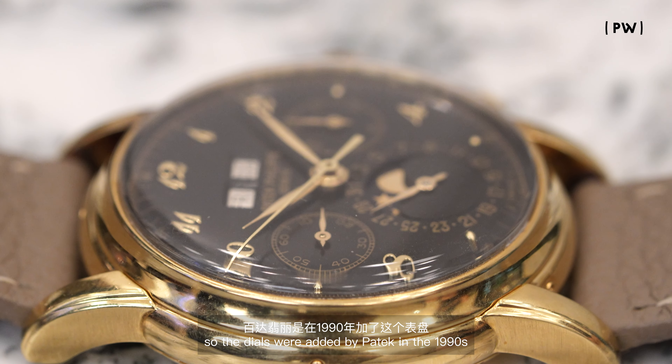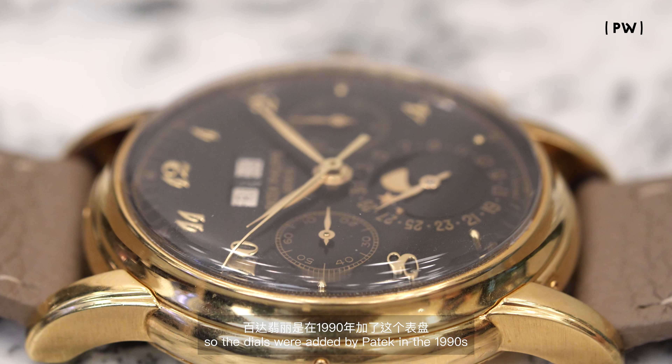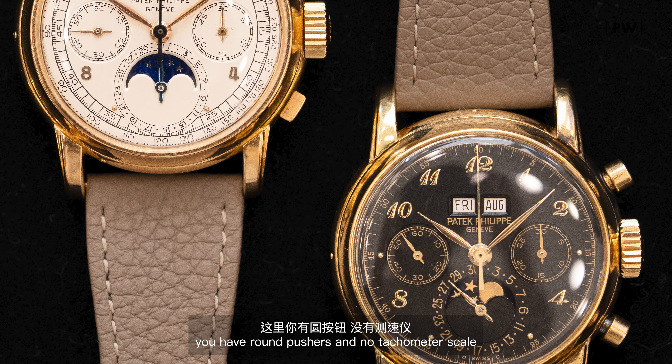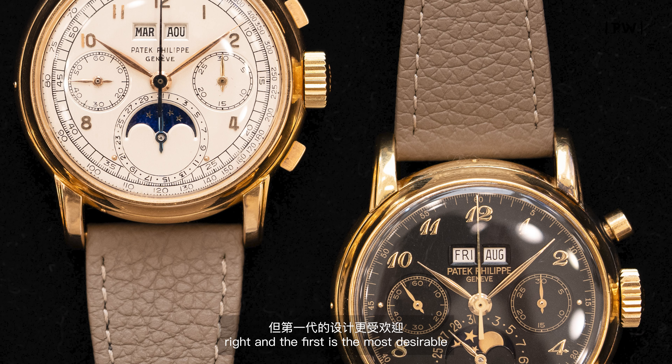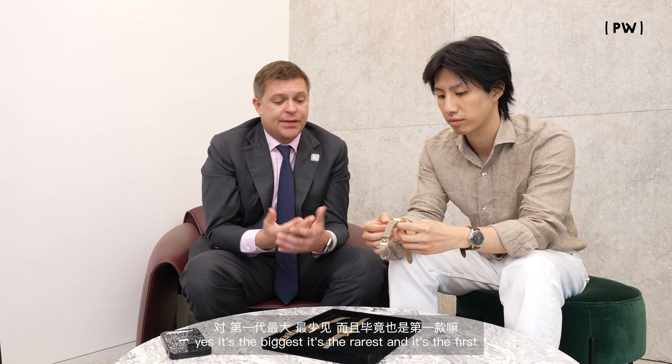It is the special one. The dials were added by Patek in the 1990s — it's like an upgrade for their most important clients. Another detail of the later version of the 2499 is the pusher, which is different from the first series.